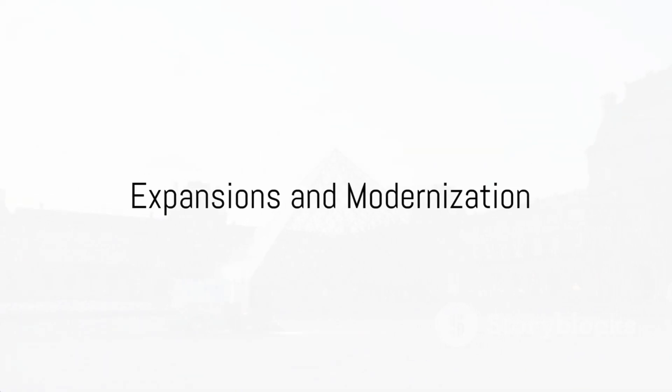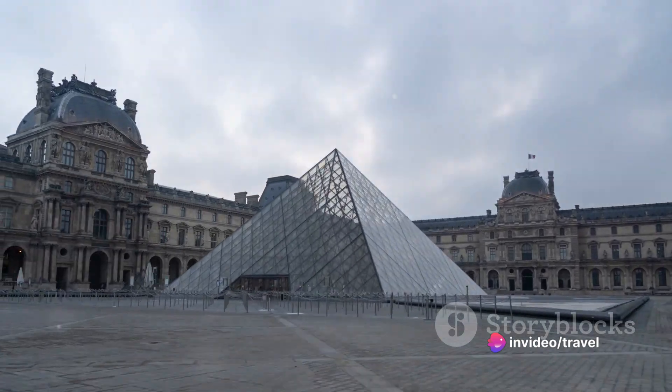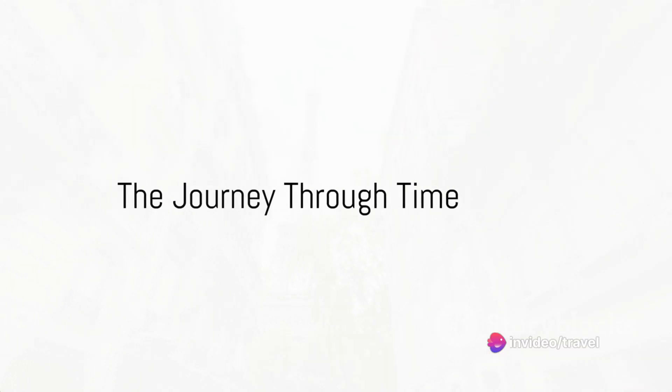In the centuries that followed, the Louvre underwent significant expansions and renovations, including the addition of the iconic glass pyramid in the central courtyard in 1989. This modern structure, designed by architect I. M. Pei, serves as the museum's main entrance and is a symbol of the Louvre's blend of historical grandeur and contemporary design.